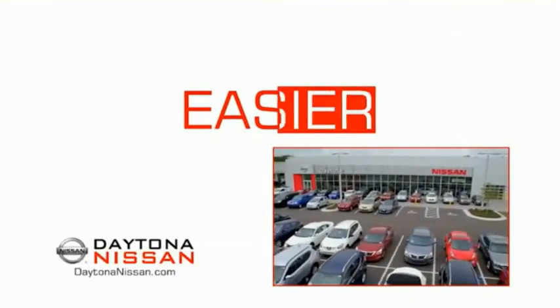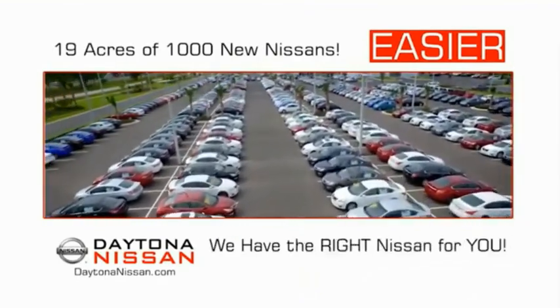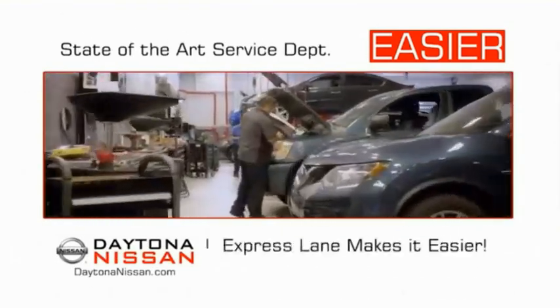The all-new Daytona Nissan — we make it easier. Easier because 19 acres of 1,000 new Nissans means we have the right vehicle for you. Easy to own because every new Daytona Nissan comes with a lifetime warranty. Easy to service because the state-of-the-art facility and express line makes servicing any vehicle easier.